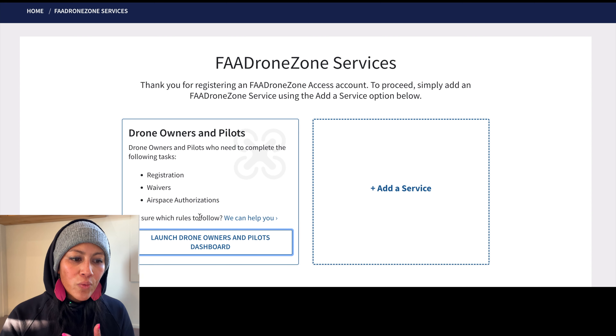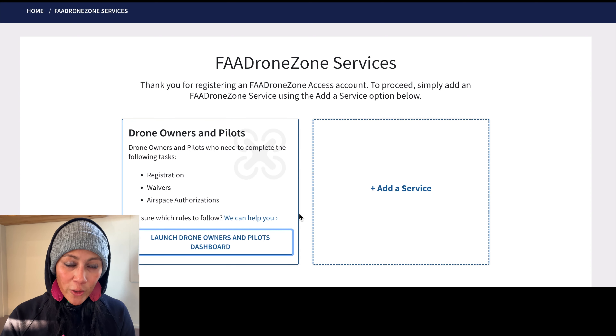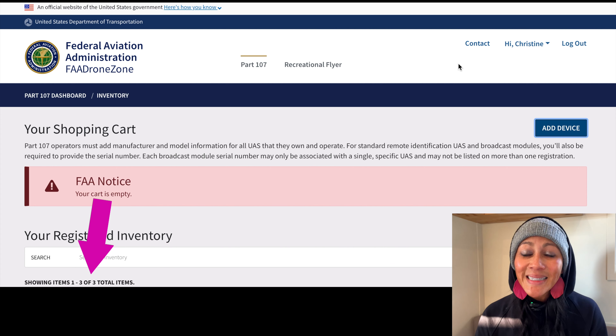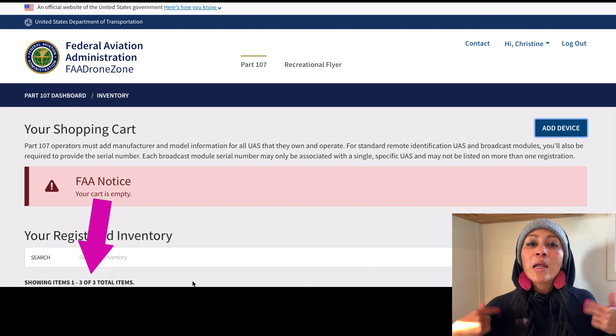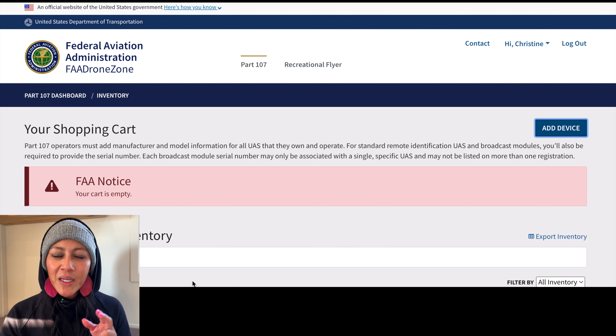Let's jump into my laptop and register my drone together. This needs to be done on the FAA Federal Aviation Administration's government website, not just any website. So make sure you're using FAA Drone Zone — link in the description below. There's also a full blog post for you to follow along if you prefer the written version, link in the description below as well.